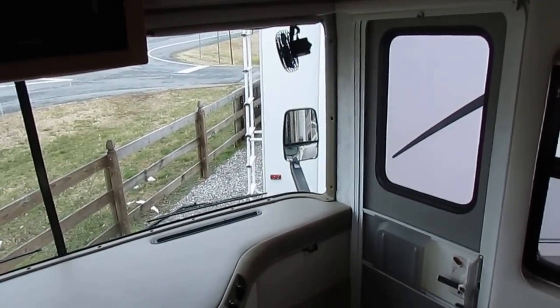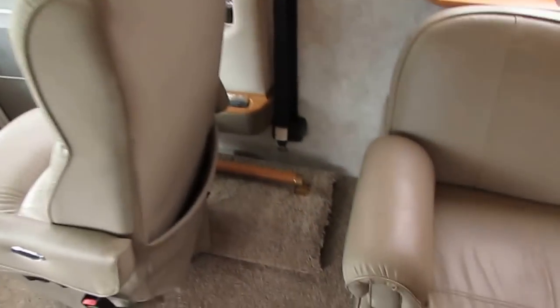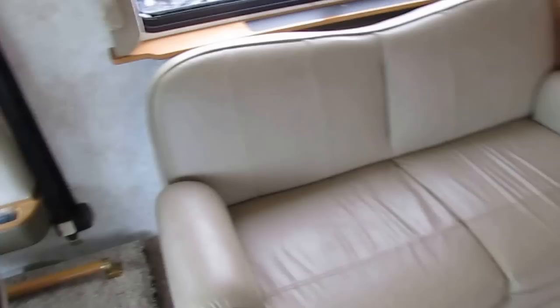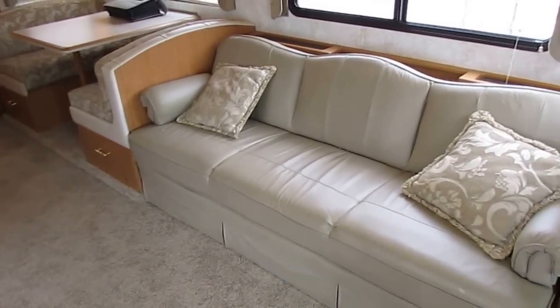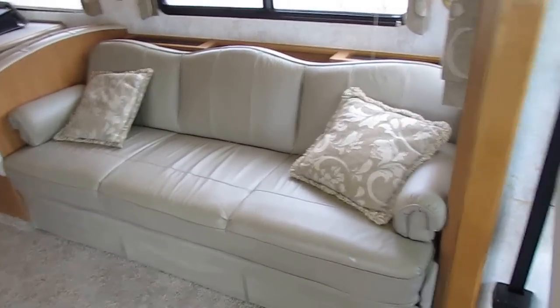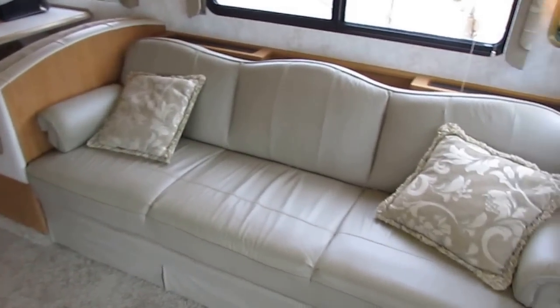TVs, everything's original, everything works. Got the defrost fans. It's got the opposing sofa floor plan, which is really nice. This is ideal because you can sleep extra people, plus you've got a nice conversation area — you can sit two at this sofa, three on this one, and then you've got your two front chairs that swivel around.